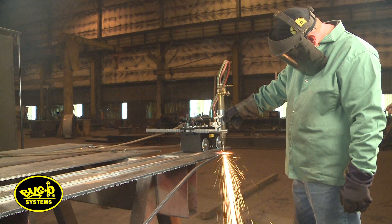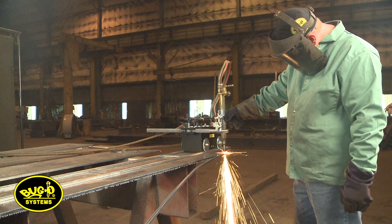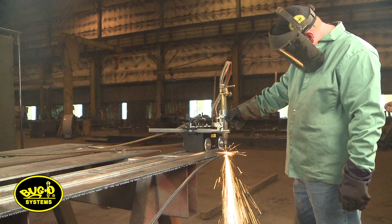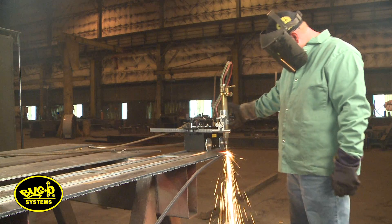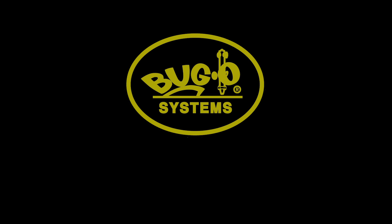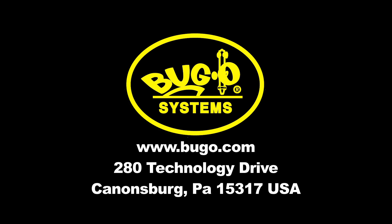The racking on the Track Bug is adjustable both horizontally and vertically. The Track Bug weighs 33 pounds and is ruggedly built to stand up to years of use. It is built by Buggo Systems, located in Cannonsburg, PA, USA. Buggo Systems has been supplying cutting and welding mechanization since 1948.